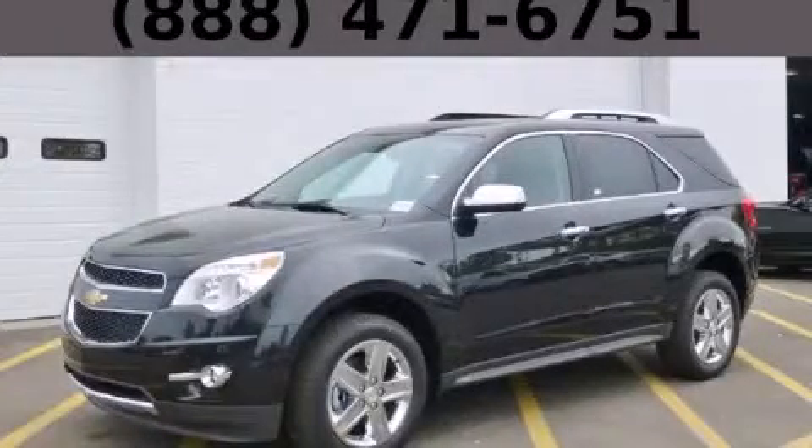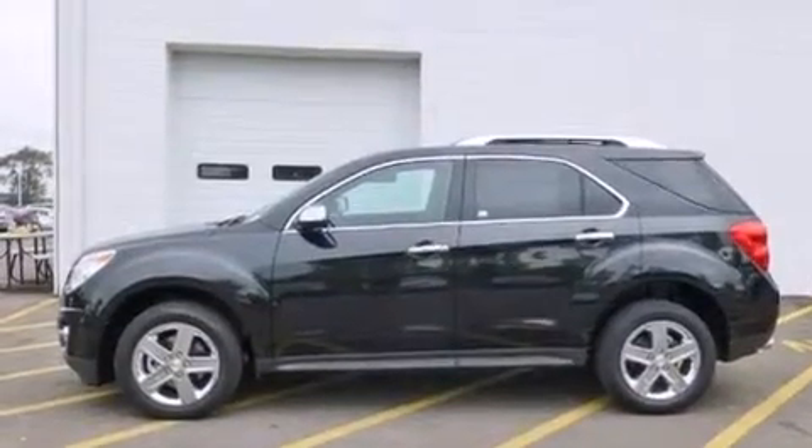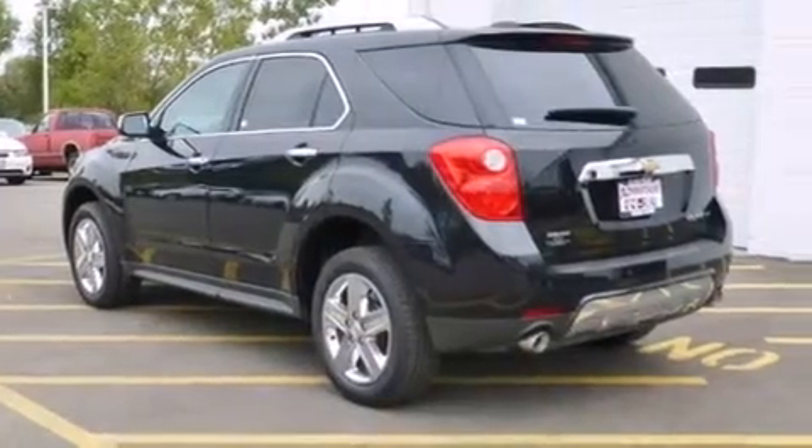This is a brand new 2015 Chevrolet Equinox. Safety, space, and comfort. It features a 2.4-liter four-cylinder engine and an automatic transmission.